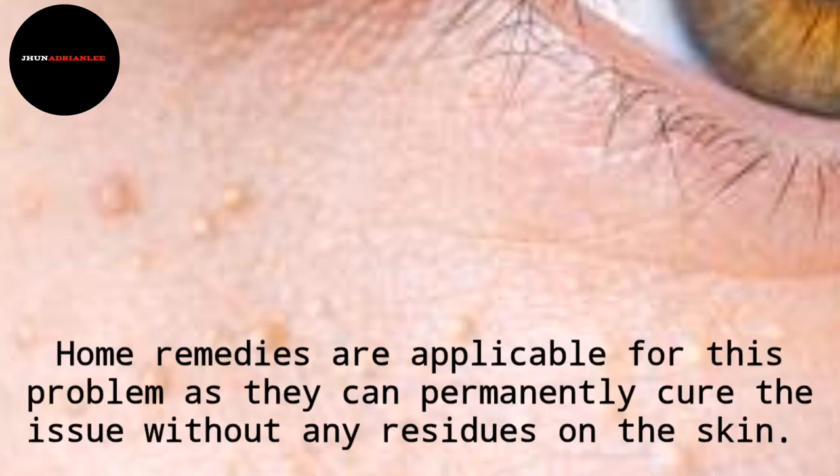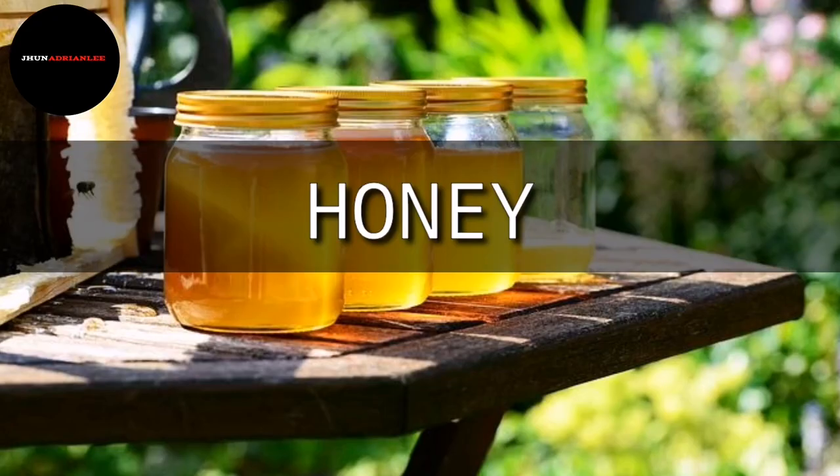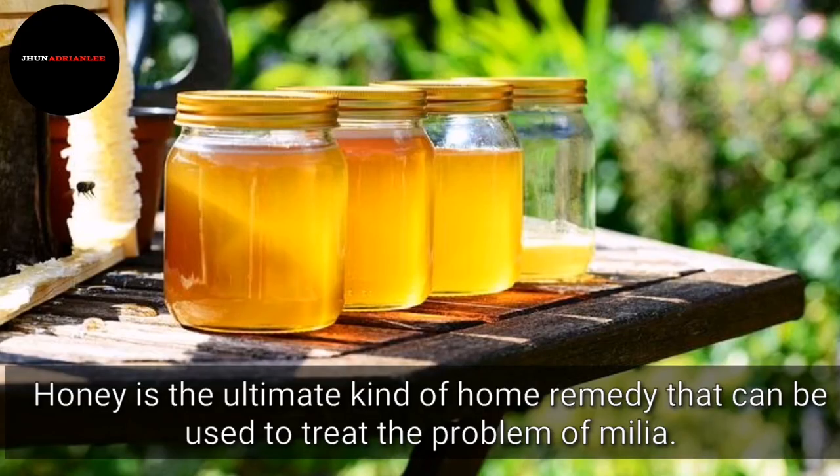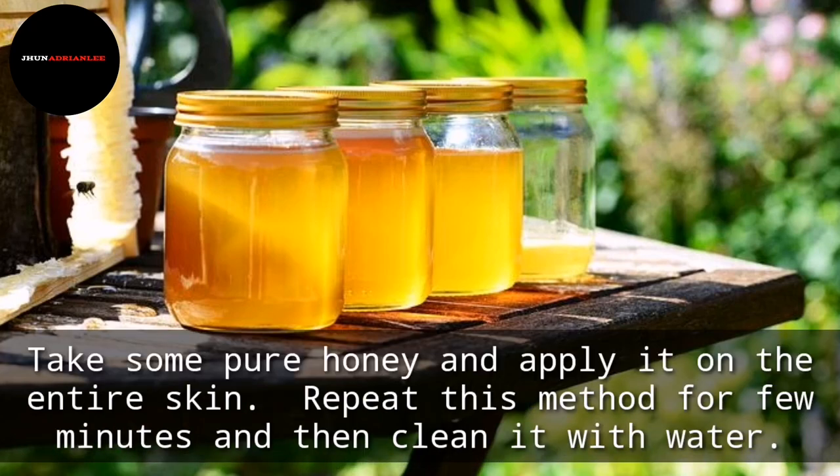Home remedies are applicable for this problem as they can permanently cure the issue without any residues on the skin. Honey is the ultimate home remedy that can be used to treat the problem of Milia. It will mainly moisturize the entire skin and will get rid of any sort of cysts. Take some pure honey and apply it on the entire skin, repeat this for a few minutes, and then clean it with water.